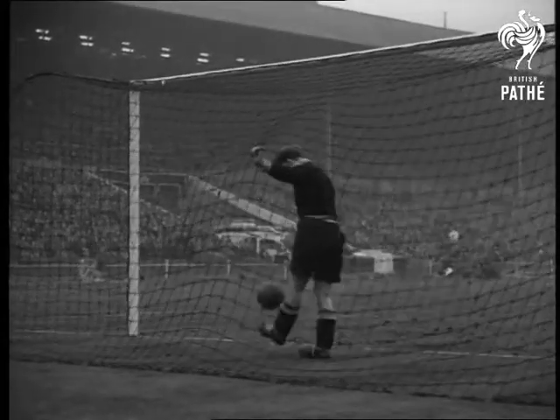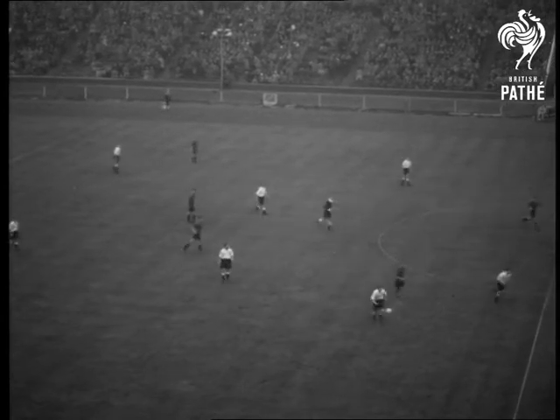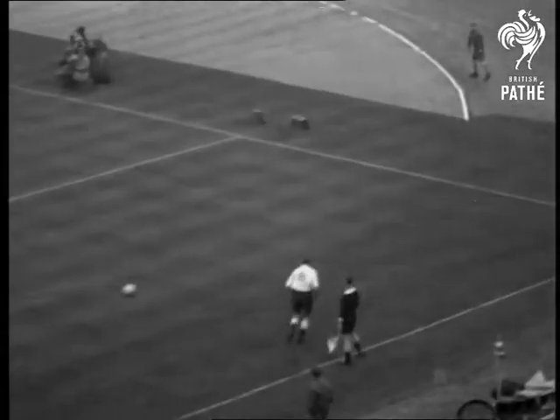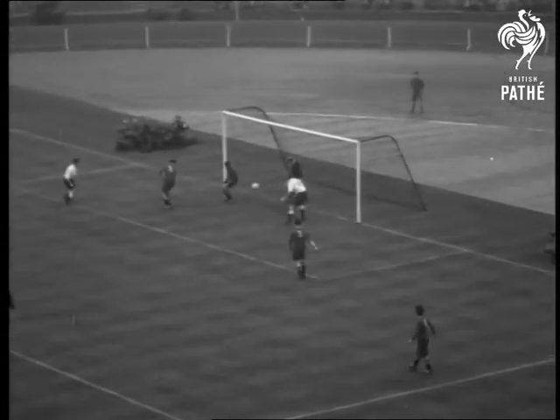The Belgians still haven't scored by half-time. The light's beginning to fade and so are Belgium's hopes as England get going again. Roy Bentley receives the ball and centres. Lofthouse knocks the ball away from the goalkeeper and Elliot cannons it off a defender into the Belgian net.